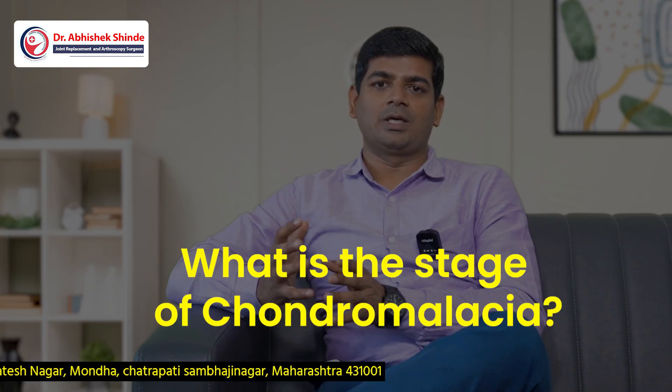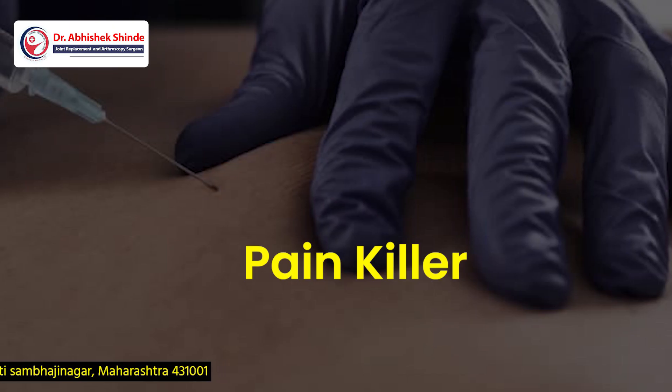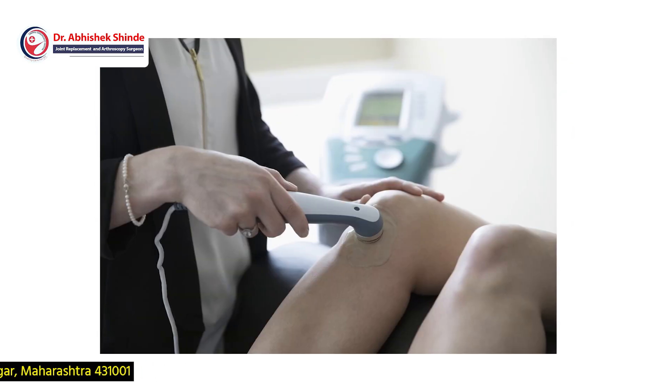Your surgeon will diagnose what kind of chondromalacia you have and what stage it is at. They will then prescribe cartilage medicine and non-steroidal anti-inflammatory drugs (painkillers), along with physiotherapy such as interferential therapy and ultrasonic physiotherapy.